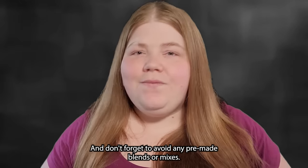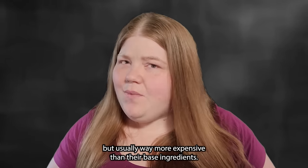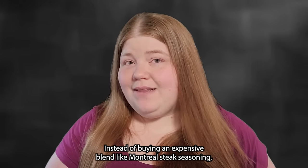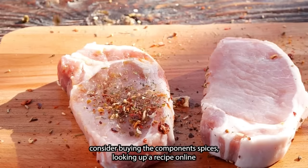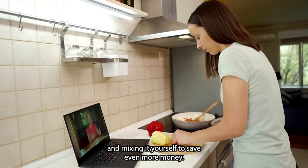Avoid pre-made spice blends or mixes — they're delicious, sure, but usually way more expensive than their base ingredients. Instead of buying an expensive blend like Montreal steak seasoning, consider buying the component spices, looking up a recipe online, and mixing it yourself to save even more money.